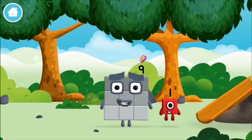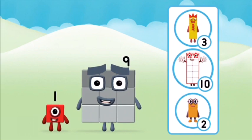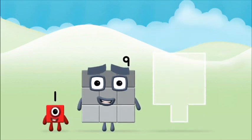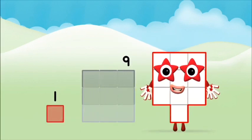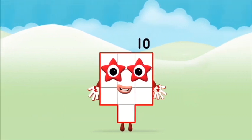Which number block is this? One — one block! What number block can you make by adding these two together? That's the correct answer! Now add the number blocks together: one plus nine equals ten! Great! You made number block ten!